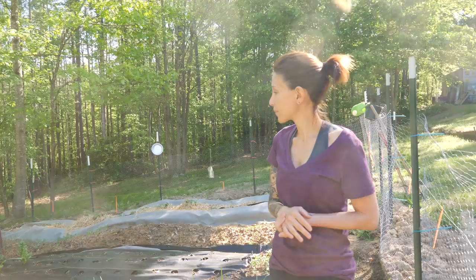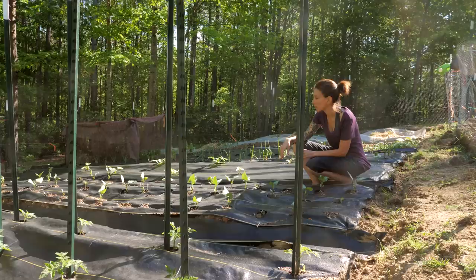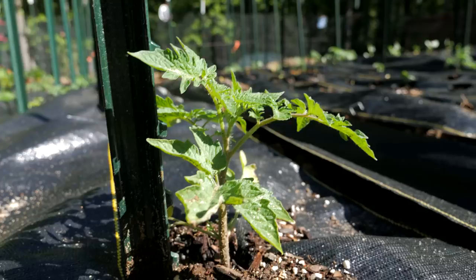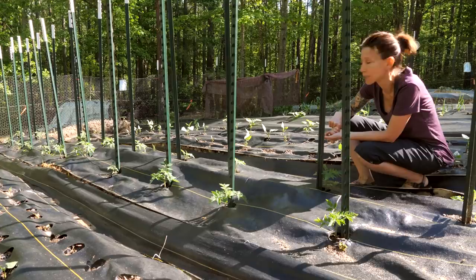These are my lima beans — they've been doing really well. I had something munching on them and I believe it was those June bugs. I have since sprayed everything with BT. I have two rows of tomatoes — this first row is all Roma tomatoes, which are really good for making sauce. At the very end of each of the next four rows I planted some German Johnsons, which are an indeterminate variety and are really nice slicing tomatoes.